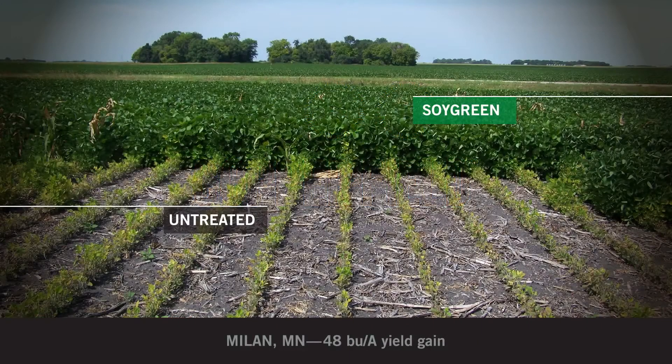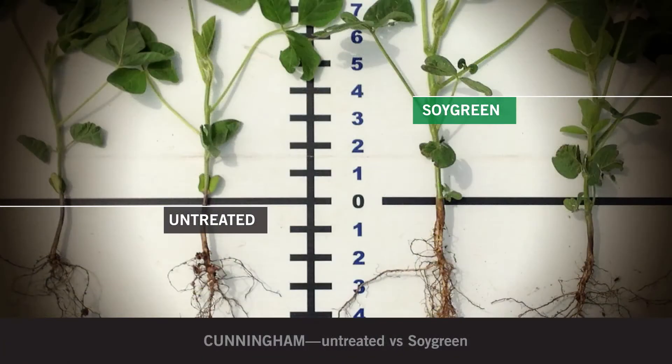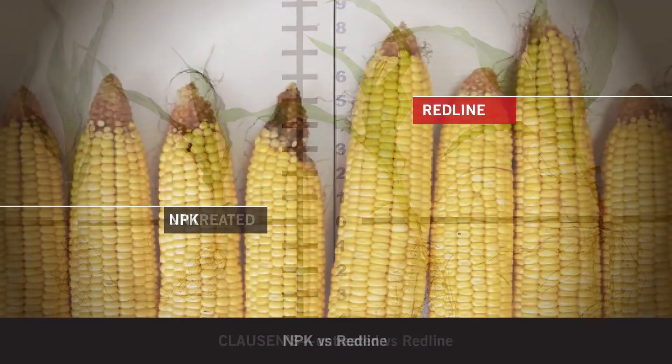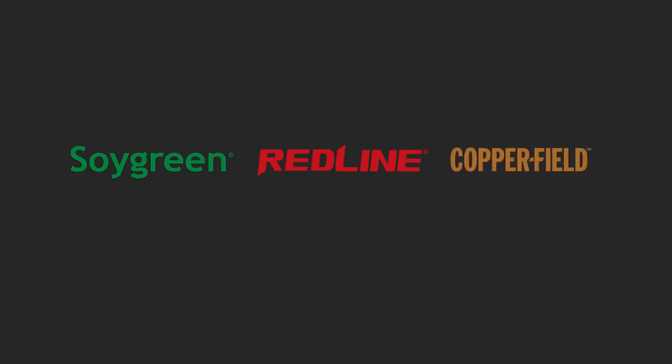With proven results across different crops, the research continues, finding additional ways of expanding the use of this superior chelate product. Keep your eyes out for a new, first-of-its-kind pure chelate agent, and ask about Soy Green, Redline, and Copperfield to get the most from the fertility bound in your soil.